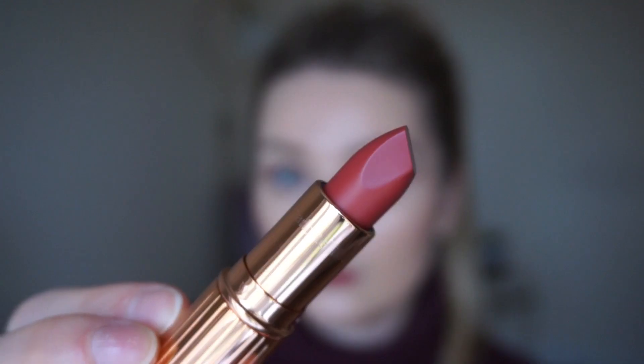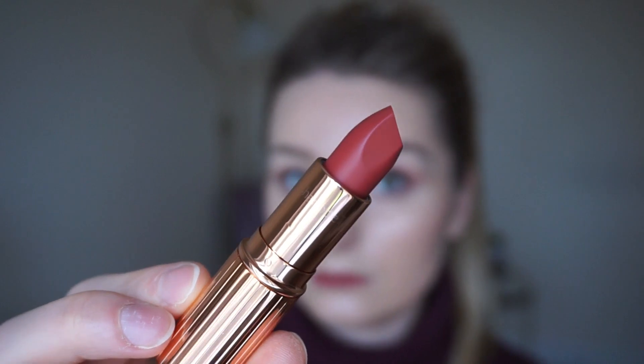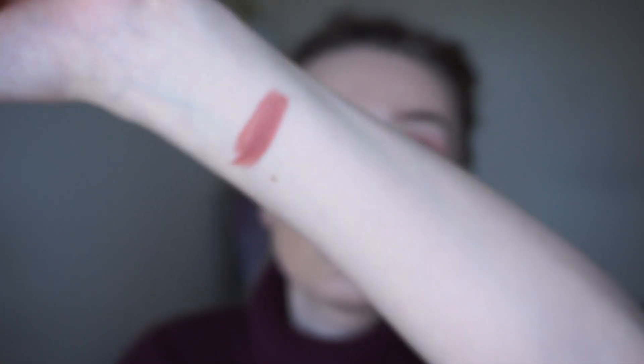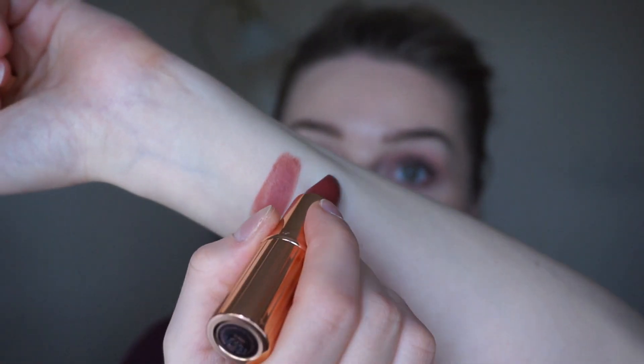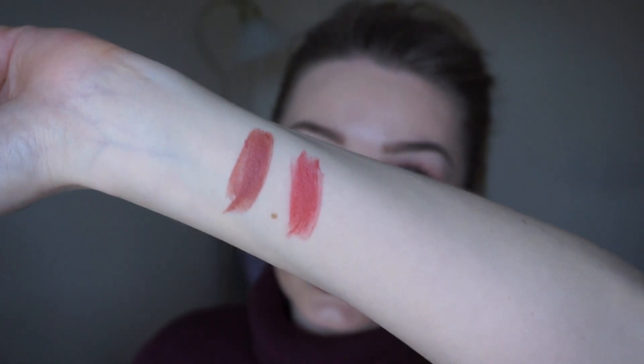And the second one is called Super Sexy — and that's Super Sexy.